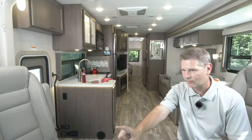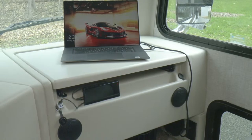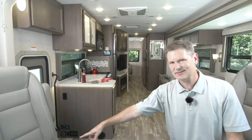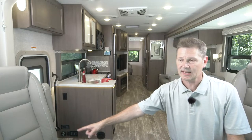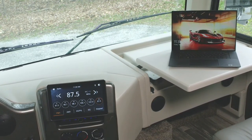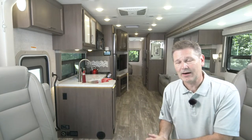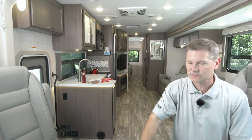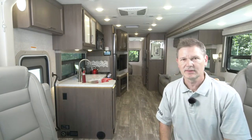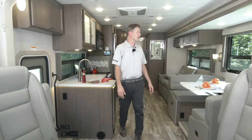Moving to the passenger side - the flip-out dash workstation. As the passenger, whether you want to catch up on your blog, stream a movie, or doze off, you can. With the flip-out dash workstation, you have two 12-volt outlets and a 110 outlet down below. This Hurricane has an 1800-watt inverter that takes DC 12-volt power and converts it to 110, so that outlet will be hot, as well as other select outlets throughout the motorhome.